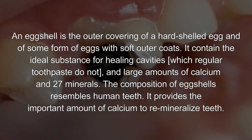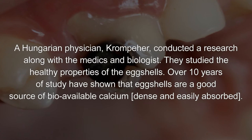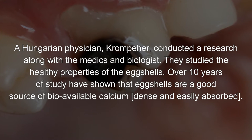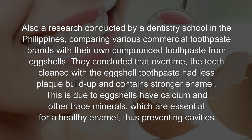Eggshells provide an important amount of calcium to remineralize teeth. A Hungarian physician, Krampinger, conducted research along with medics and biologists. Over 10 years of study have shown that eggshells are a good source of bioavailable calcium — dense and easily absorbed.